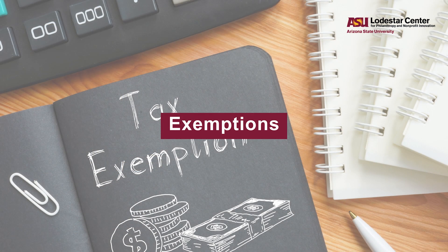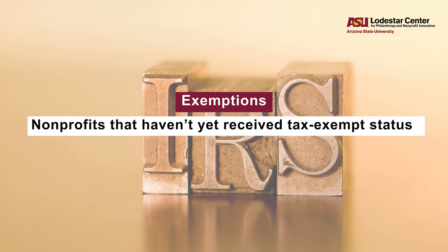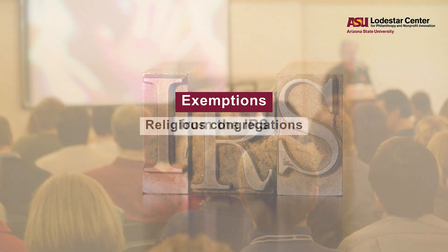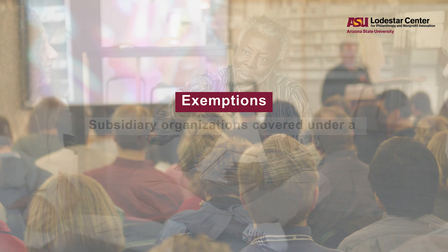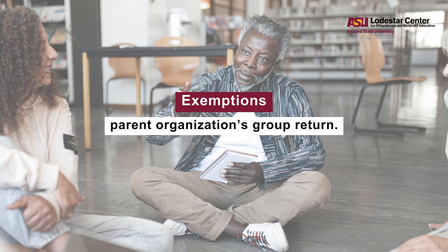It's also important to know that not all nonprofits are required to file a 990. Some exemptions include nonprofits that haven't yet received tax-exempt status from the IRS, religious congregations, and subsidiary organizations covered under a parent organization's group return.